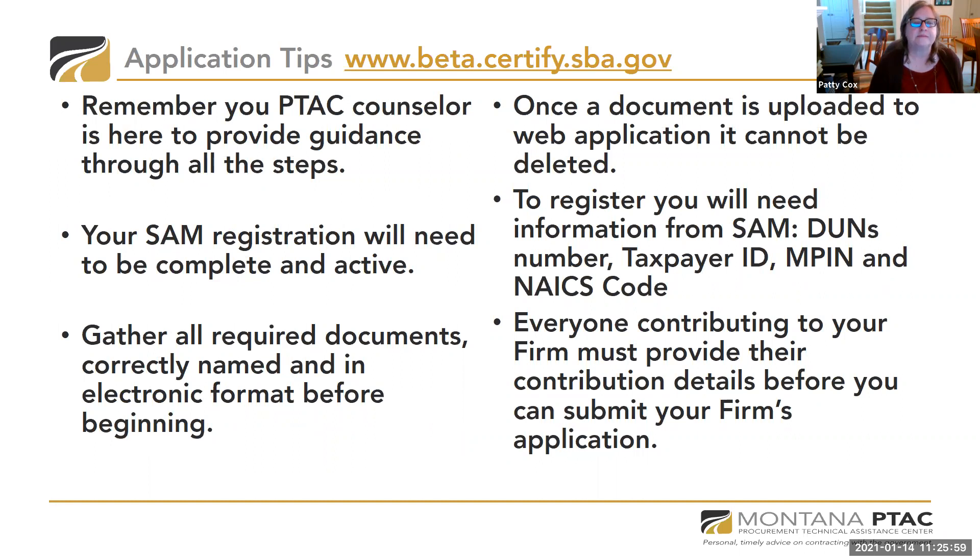Some key tips: your PTAC counselor is here to help provide guidance through all the steps. Your SAM registration needs to be complete and active before you apply. You have to have all documentation in electronic format before you begin, correctly named — not just a blank name or a scanned number. Once a document is uploaded to the web application, it cannot be deleted, so preparing ahead of time is really important. When you register at the beta.certify site, you'll need your DUNS number, taxpayer ID, MPIN (a password inside SAM), and NAICS code.